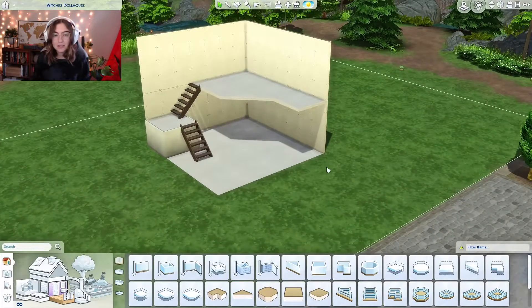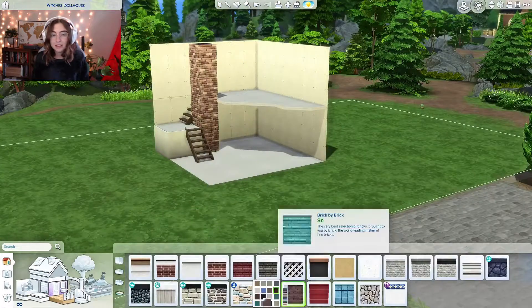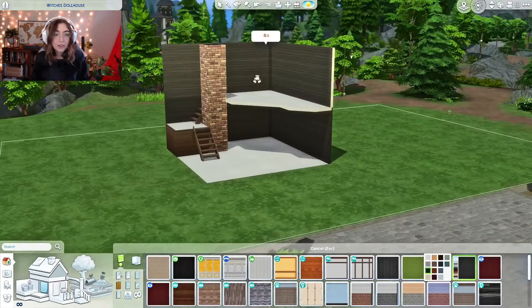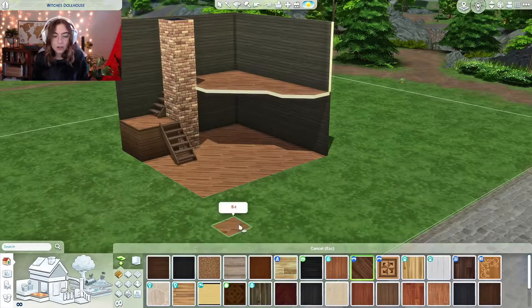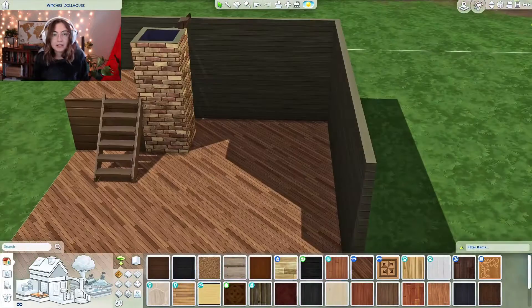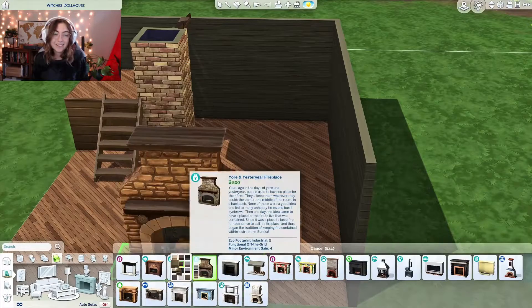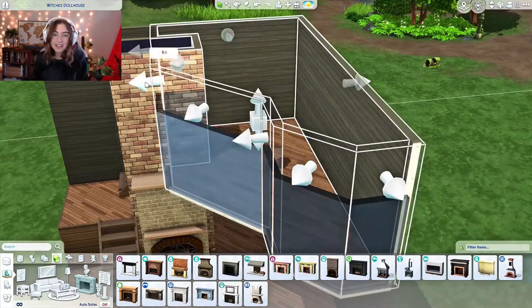All the time when I build I usually get really exhausted from the exterior, so doing a dollhouse style build allows me to really focus on the interior and using all these items that I paid for, focusing on clutter. It's a lot of fun doing this dollhouse style, and if you haven't tried it before I would recommend it because it's actually really fun.